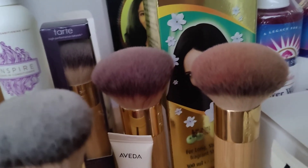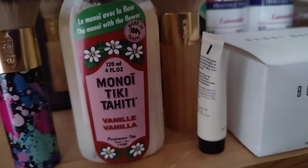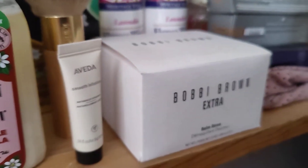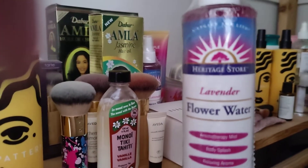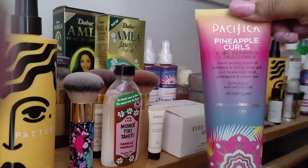That one's been washed — I washed my brushes and set them in here. But sometimes I don't. Look at the other one too — they have makeup in them, clearly. And then the Aveda Cherry Almond Softening Shampoo. And here is Aveda Smooth Infusion, Bobby Brown Extra Balm Rinse in the original glass huge container. There's my beloved Heritage Joy Lavender Flower Water — I love that stuff. I have Pineapple Curls by Pacifica — this smells so good, I love that stuff.